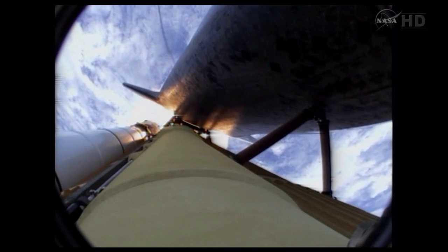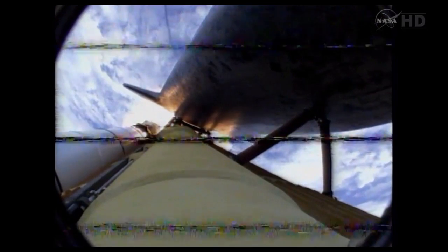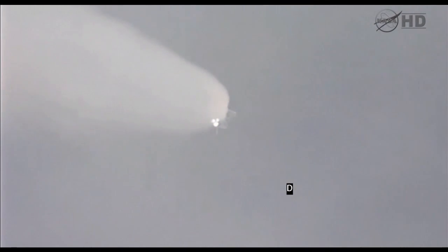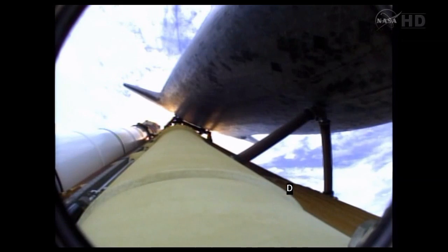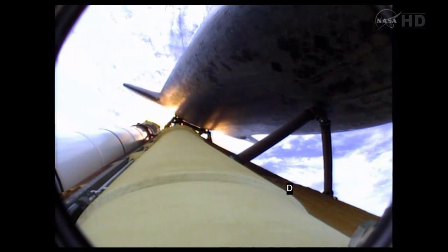Atlantis, go at throttle-up, no action, DP-DT. Go at throttle-up, no action on DP-DT. That call from Capcom Barry Wilmore — a transducer, instrumentation only, no action required. Atlantis now 15 miles in altitude, already 16 miles downrange from the Kennedy Space Center, one minute 40 seconds into the flight. Atlantis flexing its muscles one final time. Atlantis traveling almost 2,600 miles an hour, 21 miles in altitude, 24 miles downrange, standing by for solid rocket booster separation.